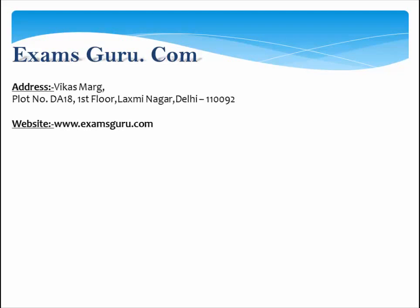Examsguru.com — Address: Vikas Marg, Plot No. D-18, First Floor, Laxmi Nagar, Delhi 110092. Website: www.examsguru.com.